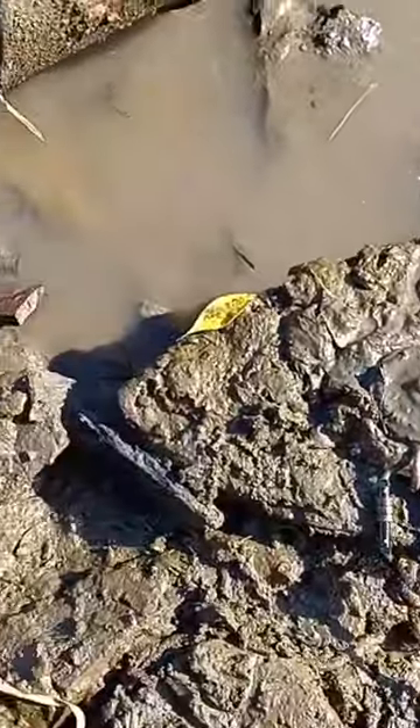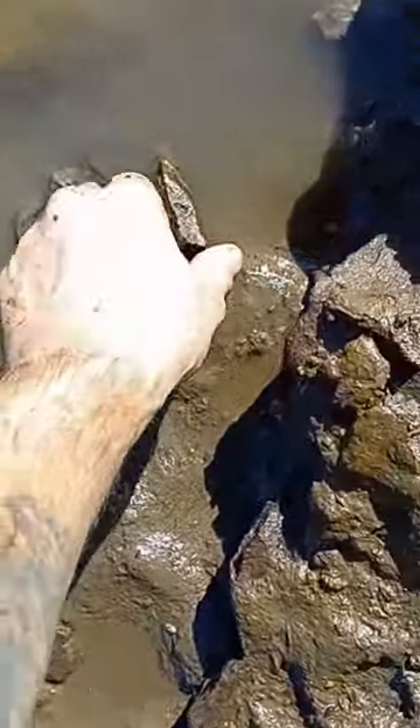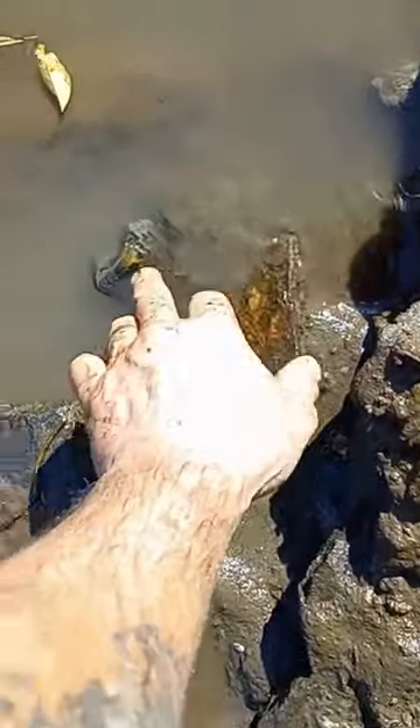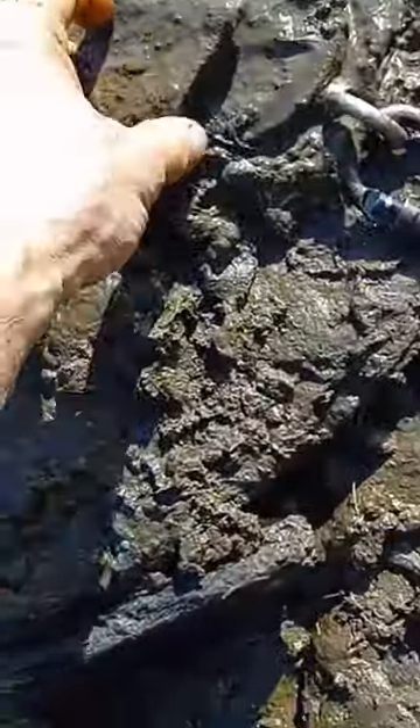Okay guys, so nothing there, but check this out — I just saw this little... I don't know if there's a piece of metal or not, but it's what's next to it that is more interesting. That's a piece of rock.